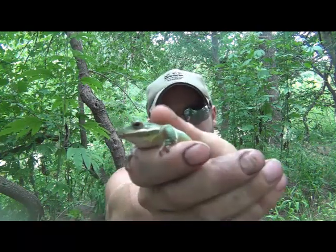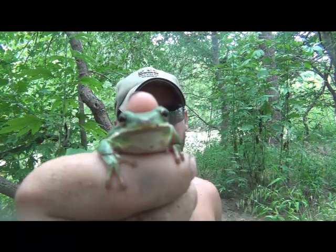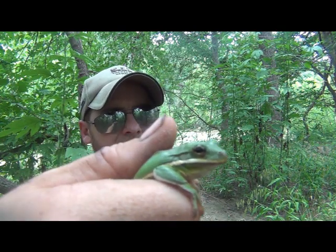This is Horseback Bob, and today I've come across a common tree frog. This is Hyla cinerea — a beautiful common tree frog, female, full grown.